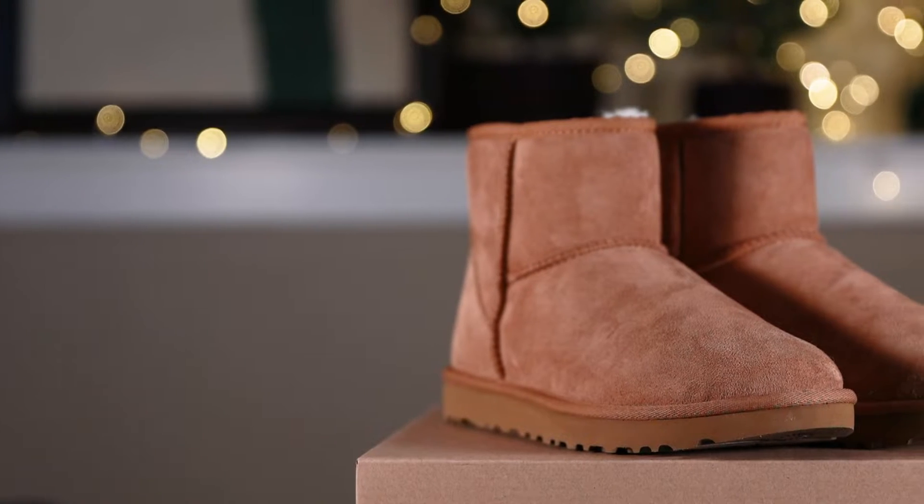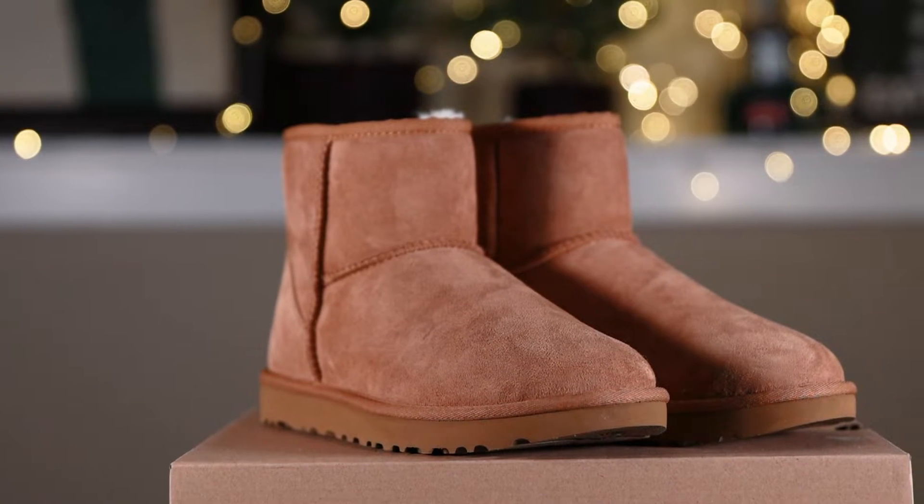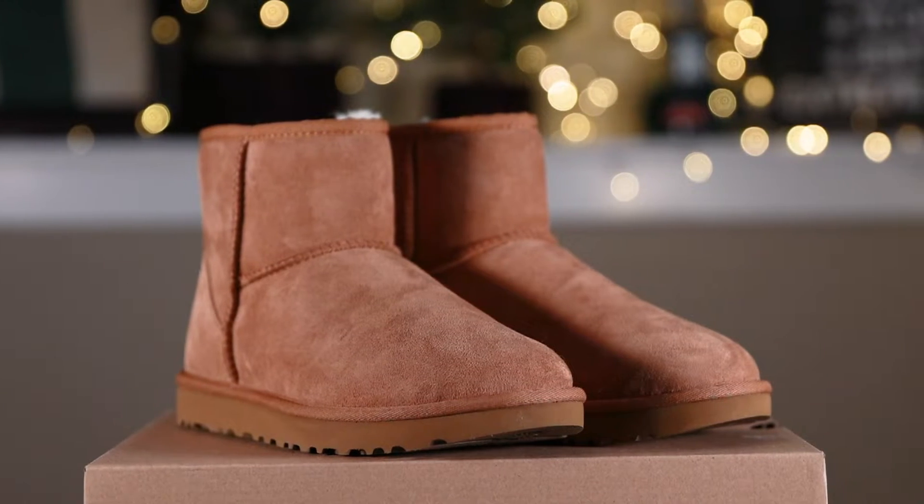Next up we have the Women's UGG Classic Mini 2 Boot. This boot is iconic for its soft sheepskin and enduring design. These versatile boots pair well with practically anything. This boot is a huge trend right now.